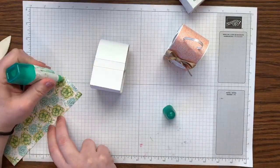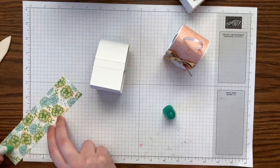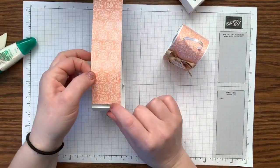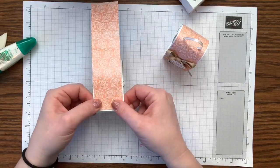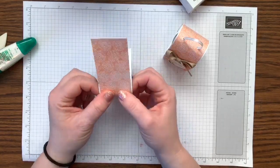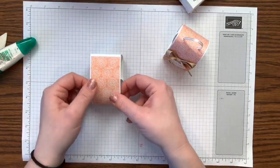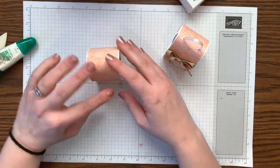I'm going to put adhesive all around the outside of the designer series paper. I'm using liquid glue for this because I want a little wiggle room — you're going to lay it down and work it around until you get to the back. Voila — boom, perfect! The bottom is flat and I've wrapped the paper around the top.